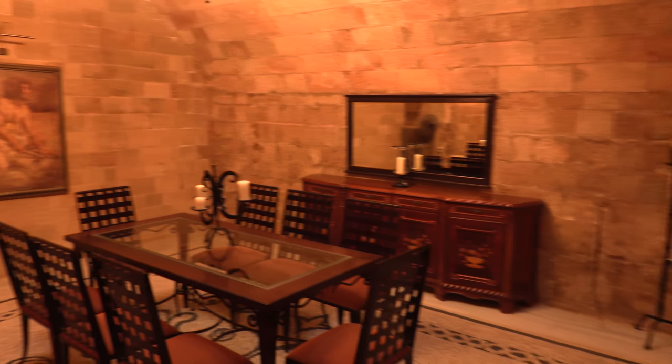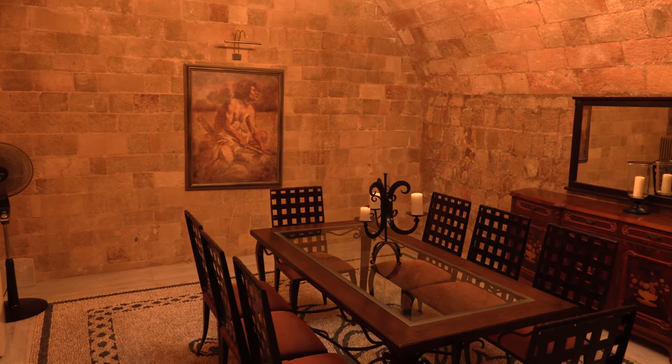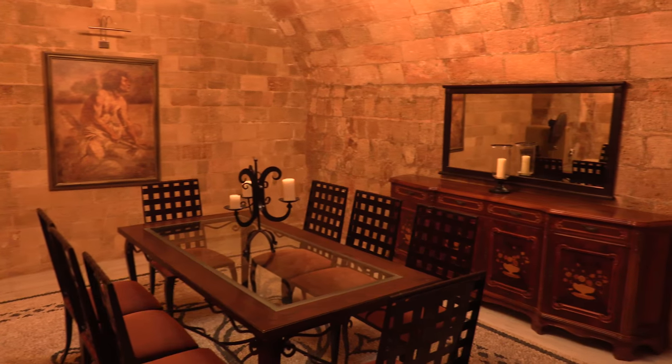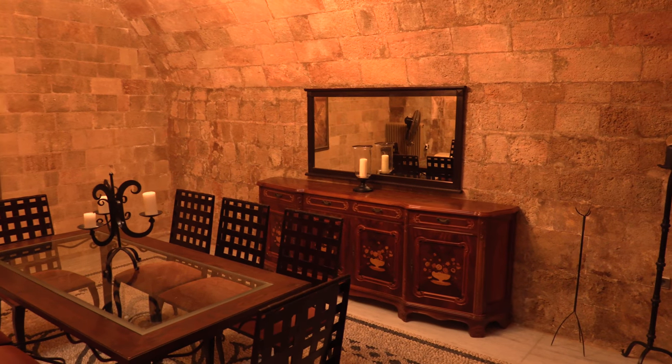We haven't really got anyone to entertain, otherwise this would be quite a nice venue. Again, stone walls and ceiling. In fact, you'll see in the ceiling there's a skylight that lets in some natural light.